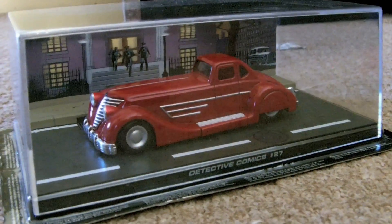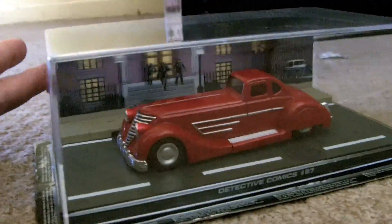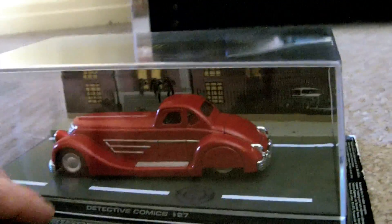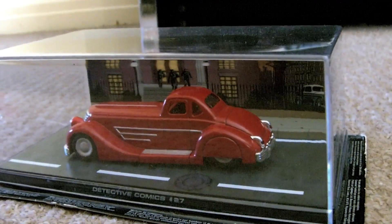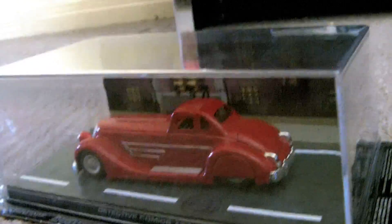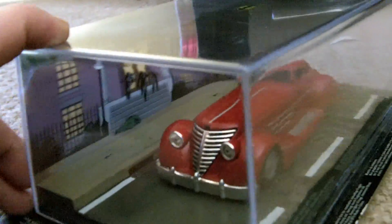For $9.99 they're actually really nice models. They come in a perspex glass case and they've got dioramas — you've got a road here and a little background. These are like hologram-type plastic paper and you can move them, which looks pretty cool. This one here is the Detective Comics issue 27 car and it's just like a red detective car. They are quite heavy.